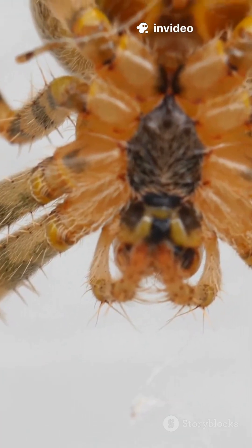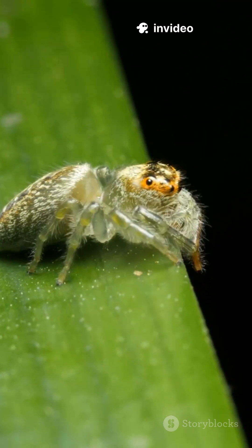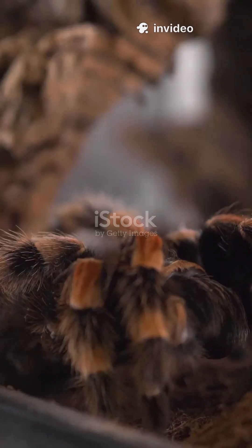Spiders come in all shapes and shades — tiny jumping spiders barely the size of a pencil eraser, and the goliath bird-eater tarantula, tipping the scales at almost 6 ounces. Most spiders are lighter than a paperclip, but don't let their size fool you.